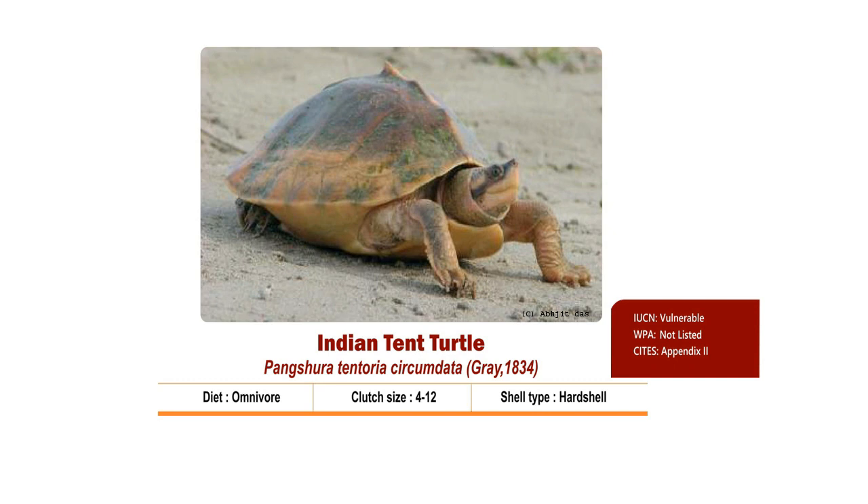Main nesting season is from February to March and occasionally in September-October. Hatchlings come out by June or January. It is Vulnerable as per IUCN and placed in Appendix 2 of CITES. It is however not listed in the Wildlife Protection Act 1972.